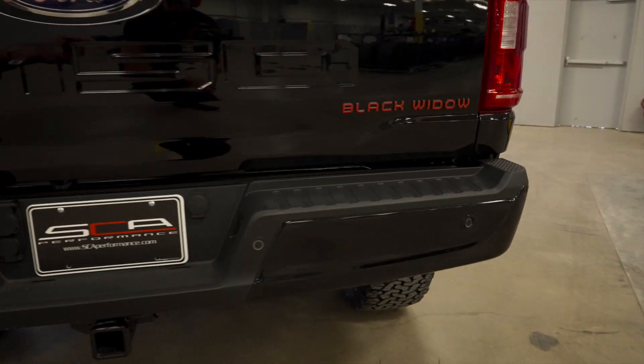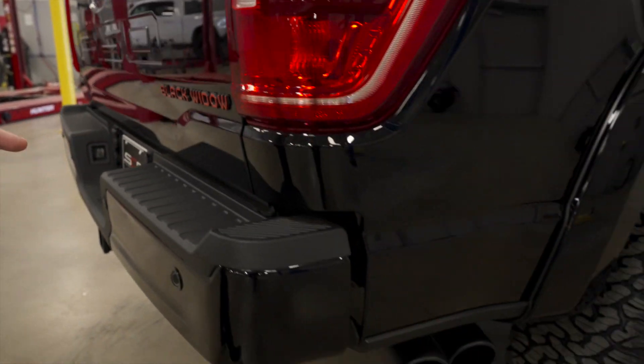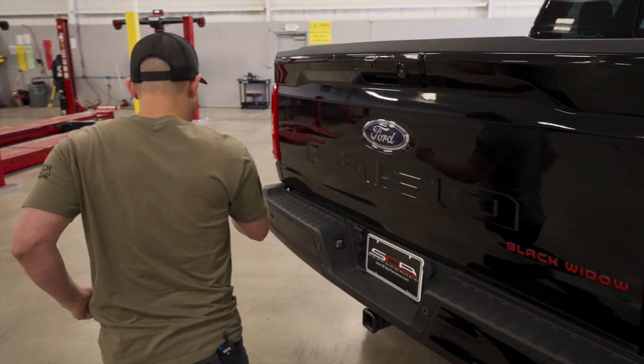Another example of the Black Widow logo badging update, and then stainless steel dual performance exhaust. Now we're going to whip right around back here to the driver's side.